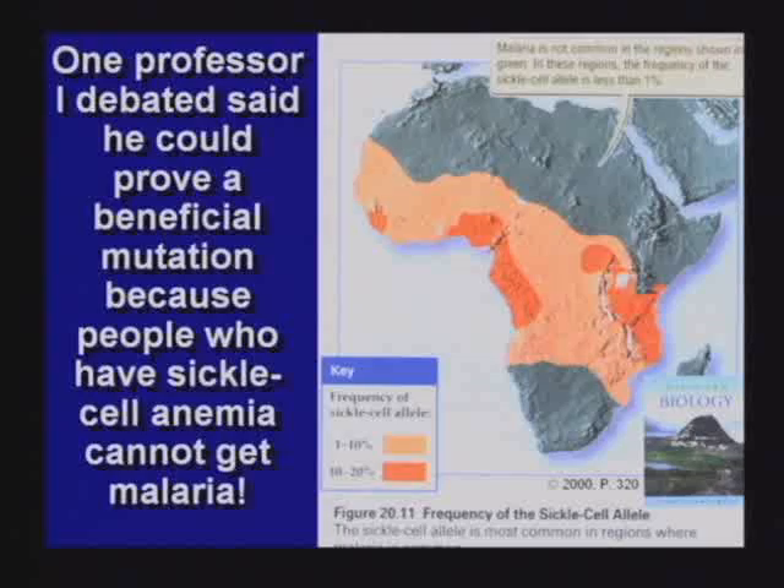One professor said there's a good mutation: people in Africa that get sickle cell anemia cannot get malaria. I said, well, that's brilliant, sir. That's like saying if you cut off your legs, you can't get athlete's foot, you know. That's just brilliant.